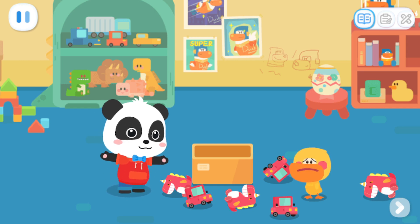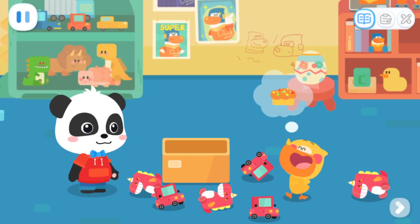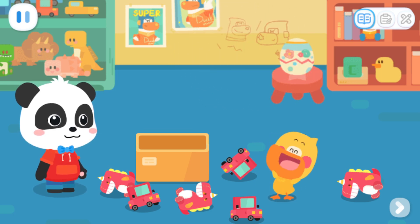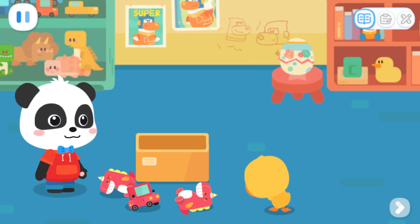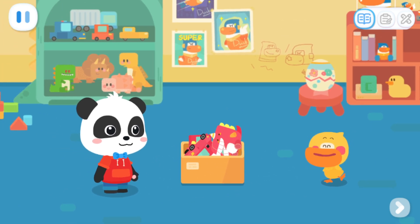Quacky, what are you doing? Want to go and get some rainbow popping candy bread together? Rainbow popping candy bread? Yeah! Quacky wants to eat the rainbow popping candy bread too! Kiki, wait for me to put away the toys! All done!